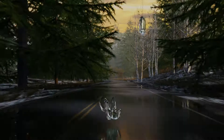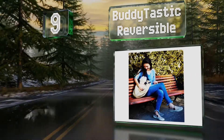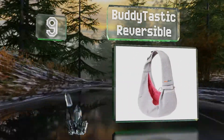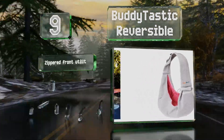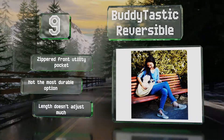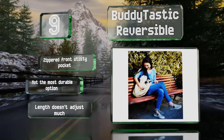At number nine, available in three two-tone color schemes, the Buddytastic Reversible has a soft exterior and a stiffer lining, but you can invert it if your dog is more comfortable that way. It comes with an e-book with helpful tips on managing anxiety in pets. It includes a zippered front utility pocket, but it's not the most durable option and the length doesn't adjust much.